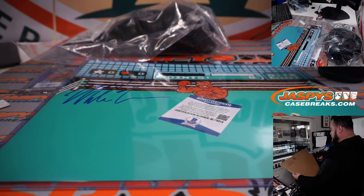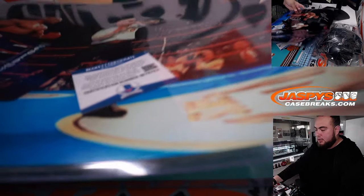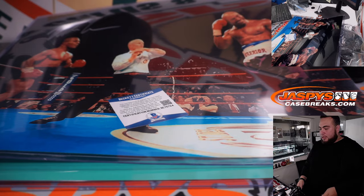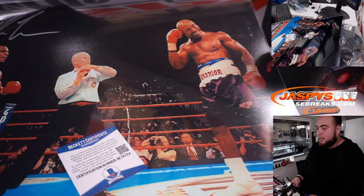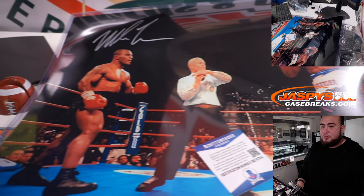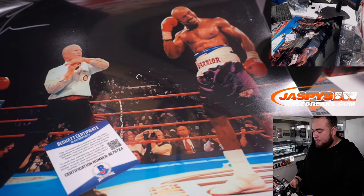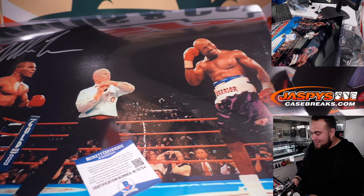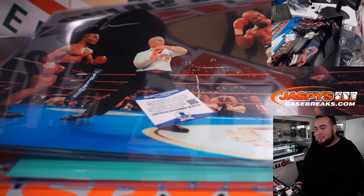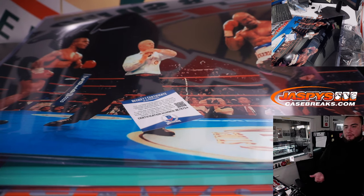And the last one is the big one — this is the 16x20, just in cardboard. Really nice. Oh — is that when he bit his ear off? I think that is the fight where he bit his ear. Mike Tyson was a little bit before my time — I was definitely a baby when he was fighting. People are saying time out, time out — I think that is definitely the fight.